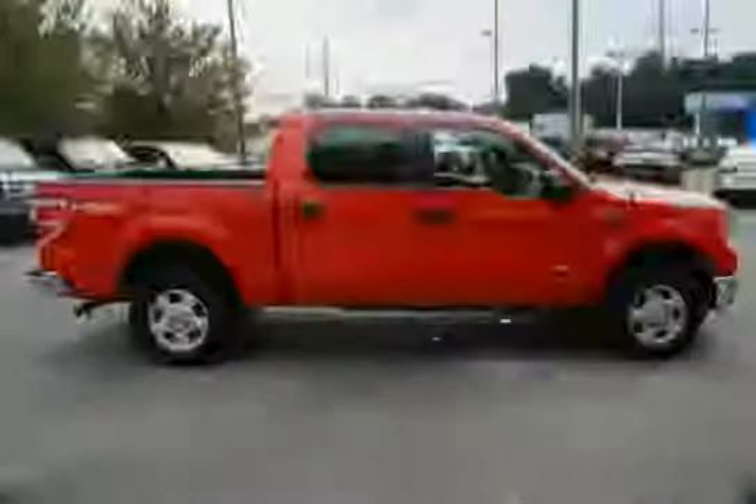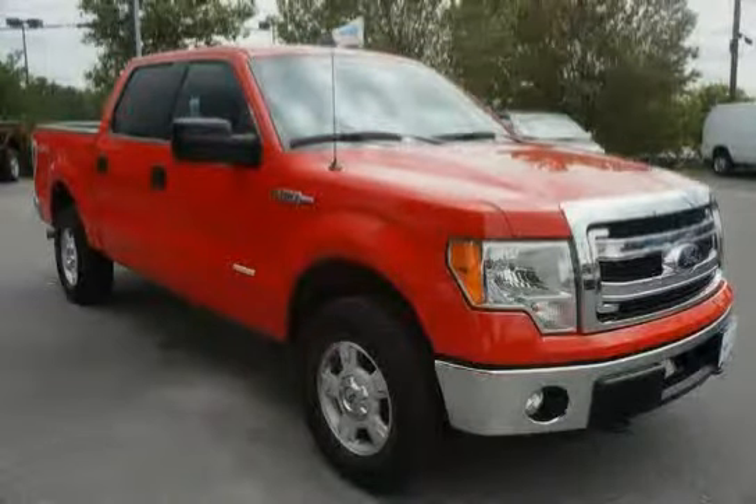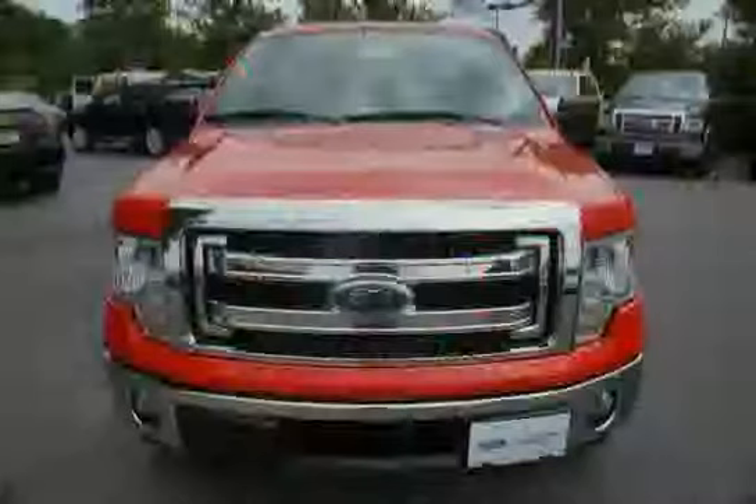With illuminated entry and driven with care for only 15,695 miles, this F-150 is an easy choice for you.